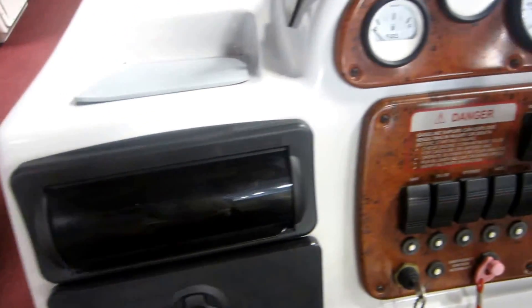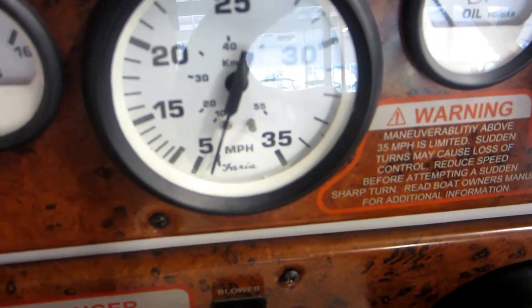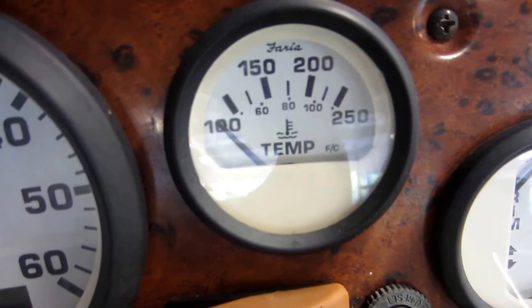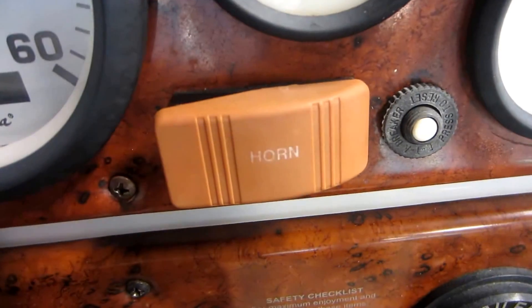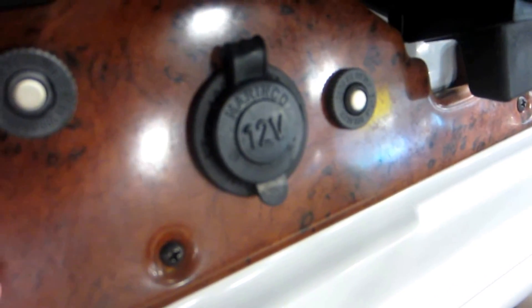Gauges including fuel, voltmeter, speedometer, oil pressure, tach counter with hour meter, oil temp, and engine temp. Also features electric horn, bilge, blower, circuit breakers, and 12-volt power outlet.